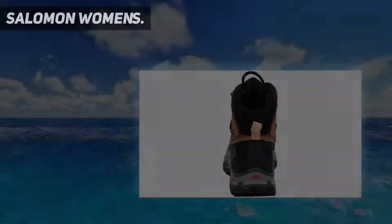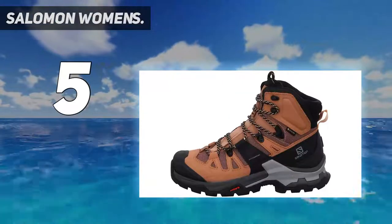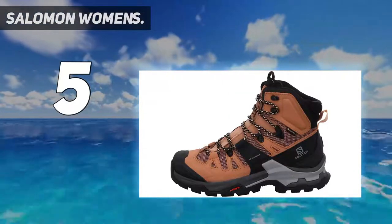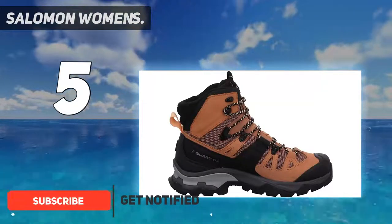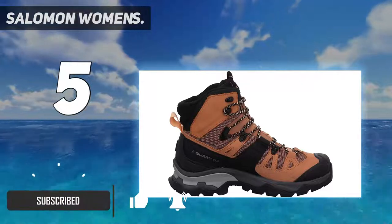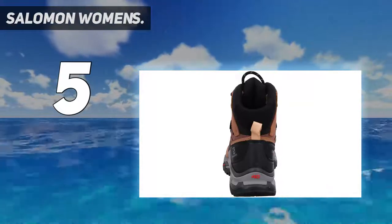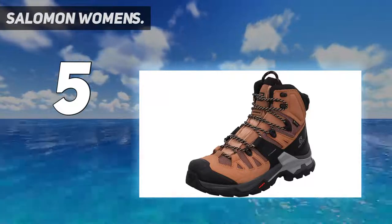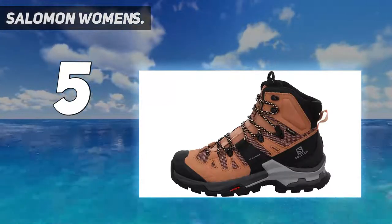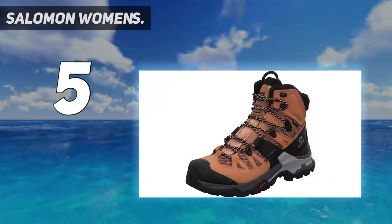Starting at number five, the Salomon Women's Quest 4 GTX. These boots are designed for hikers and backpackers who like to push the limits. They hit at the mid-calf, providing extra support and preventing most of those pesky and painful ankle rolls that occasionally happen on the trail. The tread on the soles is nothing short of impressive, with ultimate traction thanks to the Contagrip TD rubber. The inspiration for the Salomon Quest 4 are actually trail runners, so they still maintain flexibility.